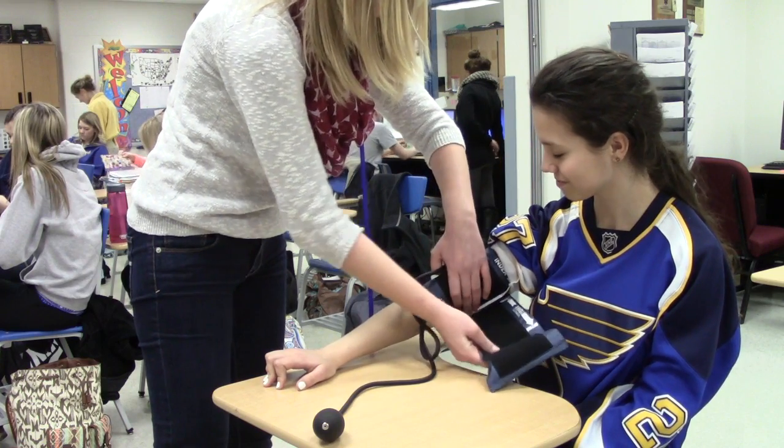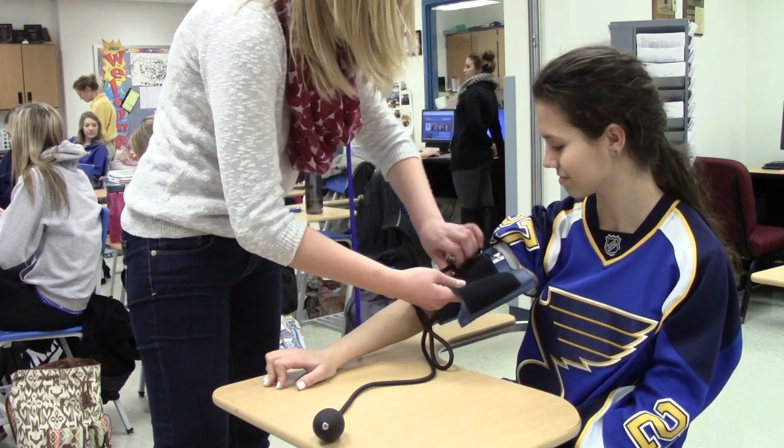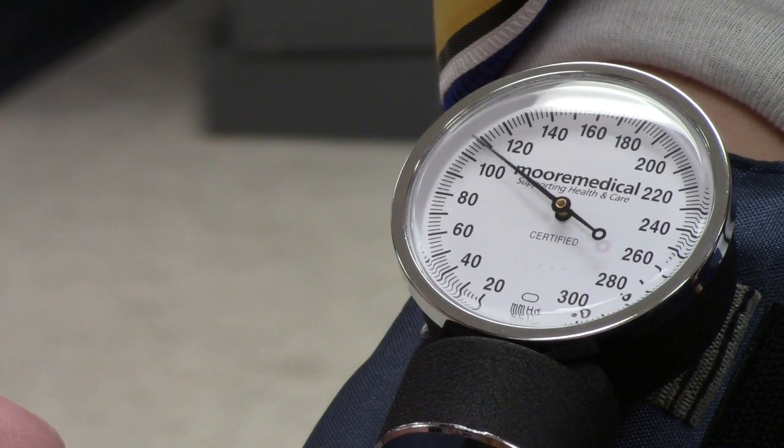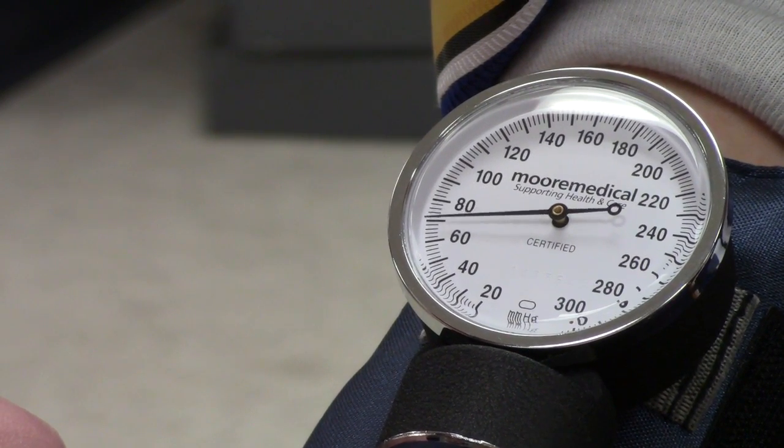Health Occupations is a hands-on, real-life experience type class, which is what a lot of employers and even colleges are looking for — some kind of experience in the real world. It's also very thorough in anatomy, medical terminology, and just some basic fundamentals. You learn how to take blood pressure, pulse, temperature, things like that.